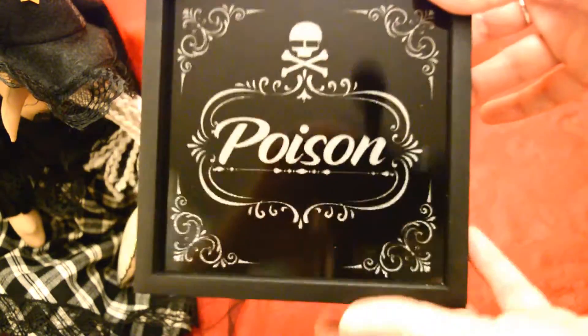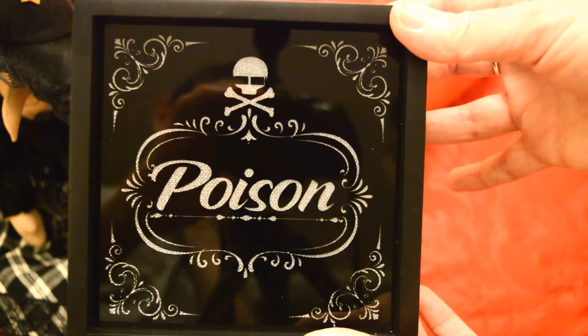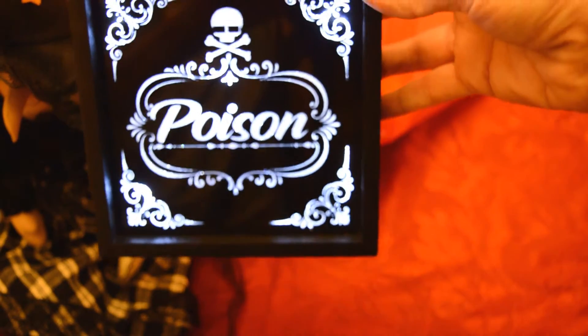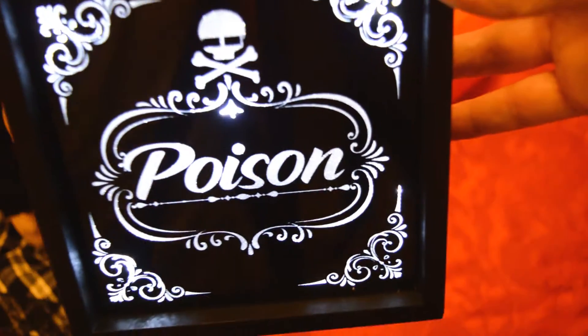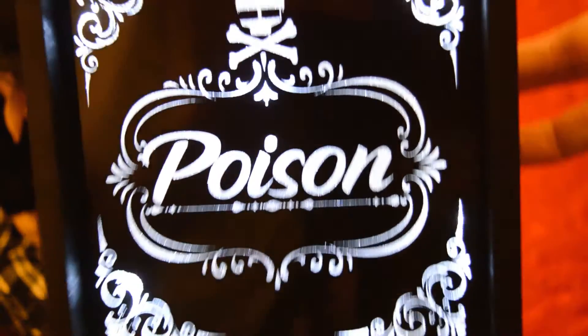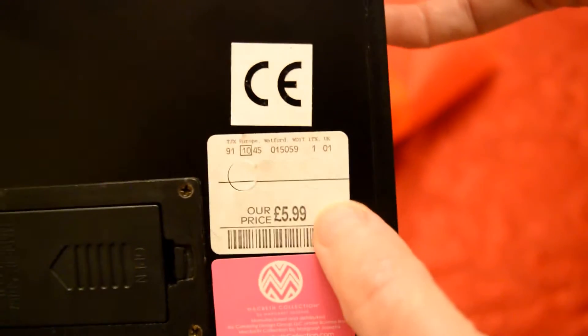The next thing I got was this box picture, which is really nice. It says 'Poison' on it like a poison bottle with a little skull and crossbones at the top, and it lights up. It didn't come with batteries but I put two double-A's in and it lights up with tiny little LEDs — really sparkly, looks like tiny little diamonds. I'm going to put that by my bed; it acts as quite a good nightlight as well. That was £5.99. I didn't see those last year in TK Maxx — I think they're quite new. They had other designs as well, like with candy skulls.